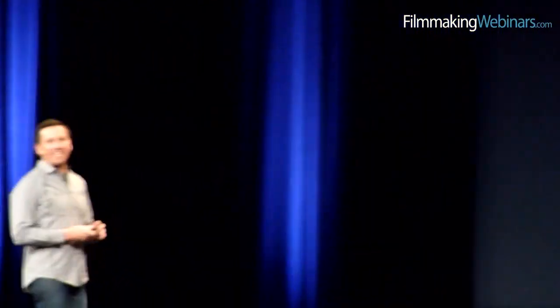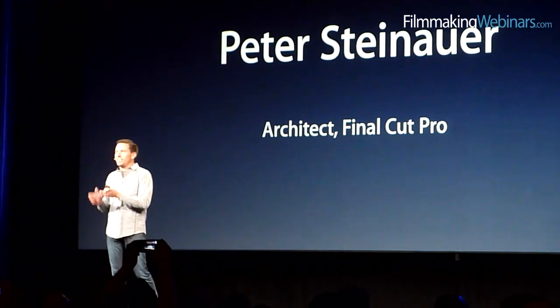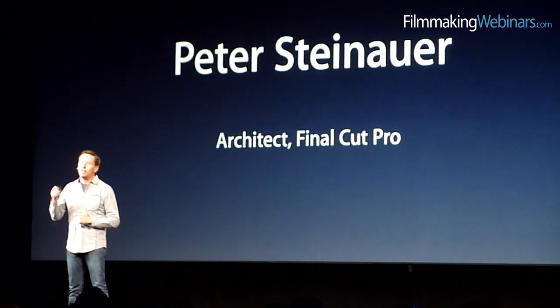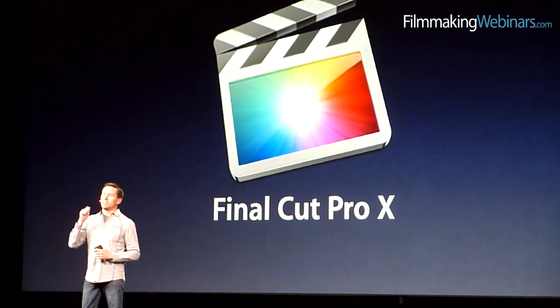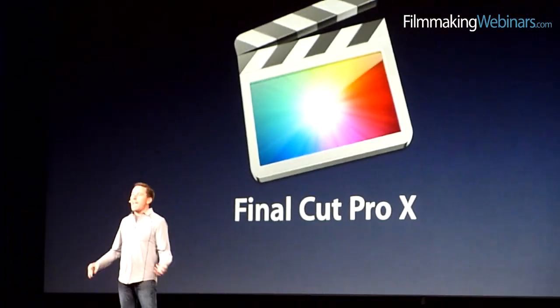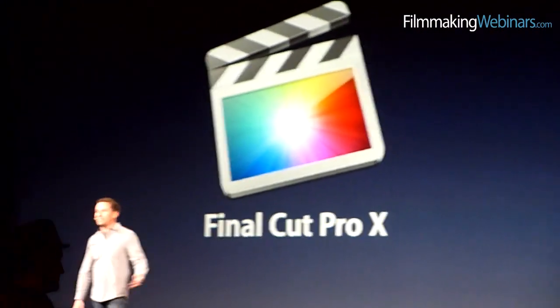Thank you. I am so incredibly excited to be here to talk to you about what we've been up to lately. There's been a lot of talk about what that might be, ranging from nothing at all to just a little incremental update to the existing application. But I get to be one of the people that shows you exactly what it is we've been up to, which is building a brand new version of Final Cut Pro — a great application, built from the ground up, based on modern technologies and leveraging all of the experience we've had building Final Cut since its inception in 1999.